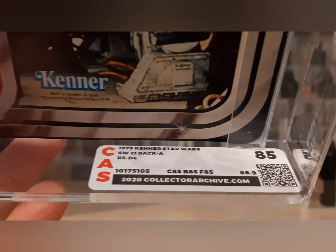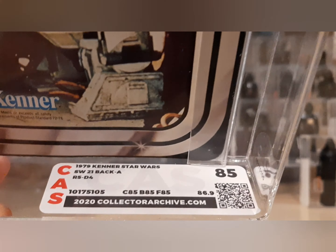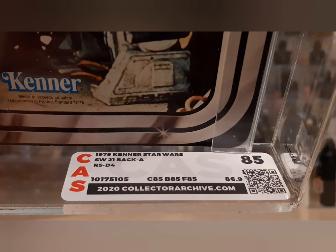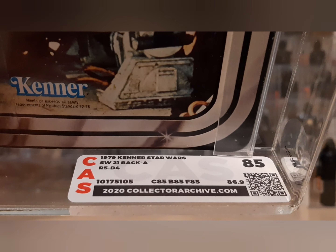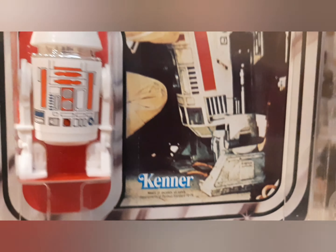I was thinking it was going to get, at a minimum, an 80 plus, but it did get an 85. The card, the bubble, the blister, and the figure all got an 85. It came back with an 86.9 overall, an 85 score. Just a beautiful flat card — easily my best card. I don't have a lot of mint on card figures, but you could not have asked for a more beautiful figure.